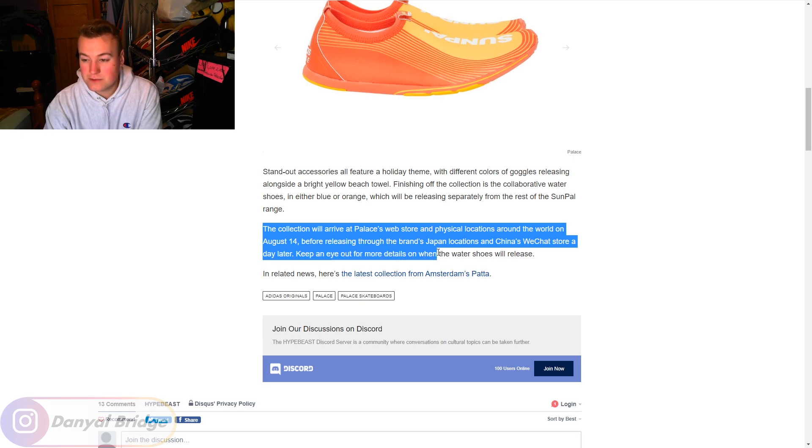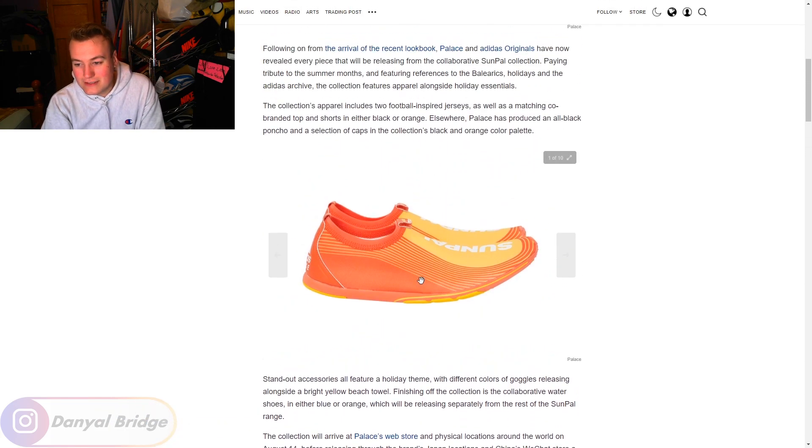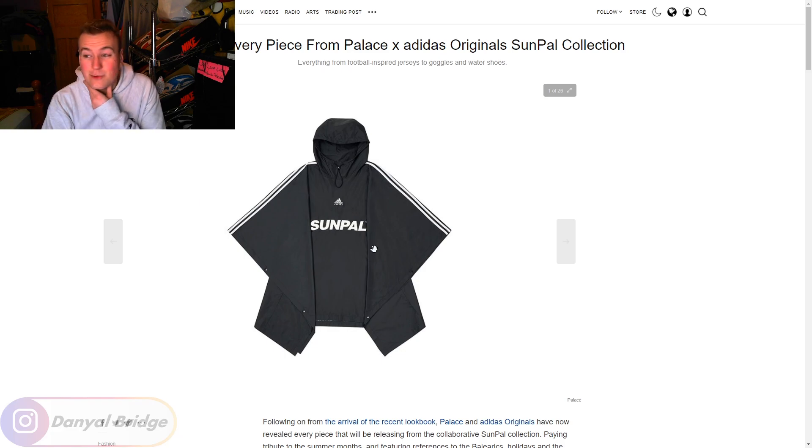Keep an eye out for more details on when the water shoes will release. So, are we going to get the clothing this week and the shoes later? I suppose we might as well cover the shoes because this article could be wrong and Palace could release them this week, and it'll make me look like an idiot if I didn't cover them. I guess we'll cover these wacky looking things. But first, we've got to dive into this 26-piece clothing collection, and I am not too keen on this.